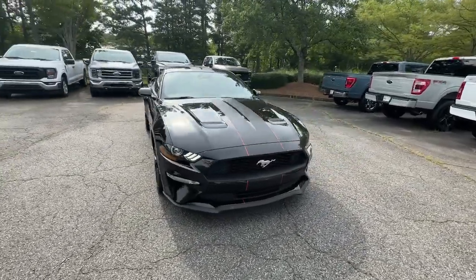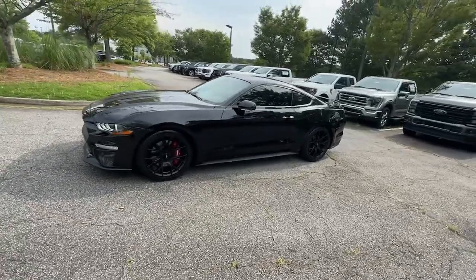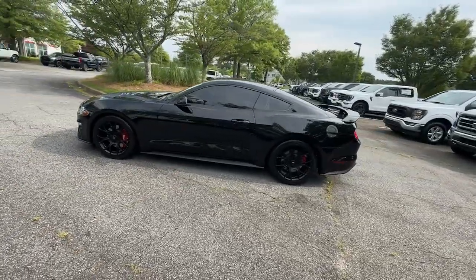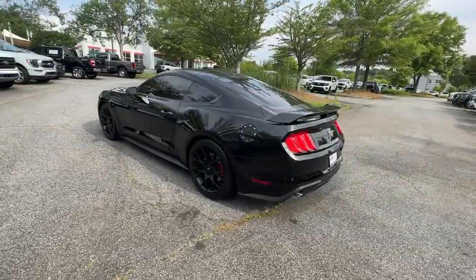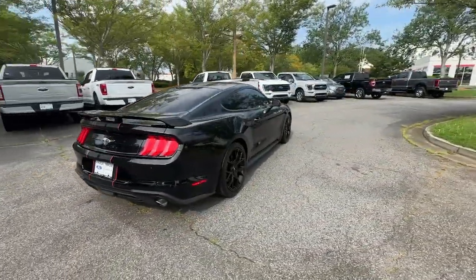You will love the features of this 2018 Ford Mustang. With less than 70,000 miles on the odometer, this vehicle provides excellent value. There has never been a better time to get behind the wheel of the legendary Mustang.